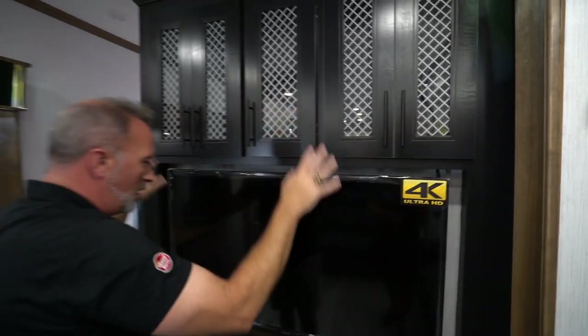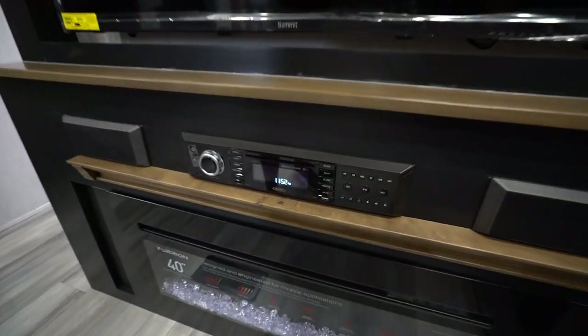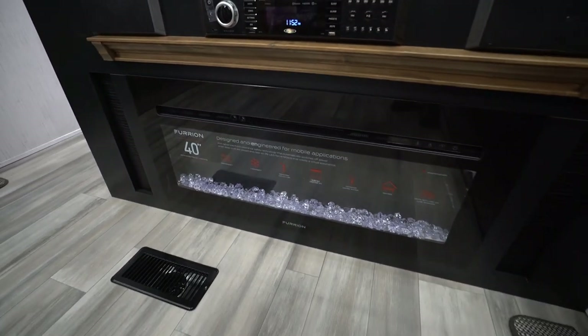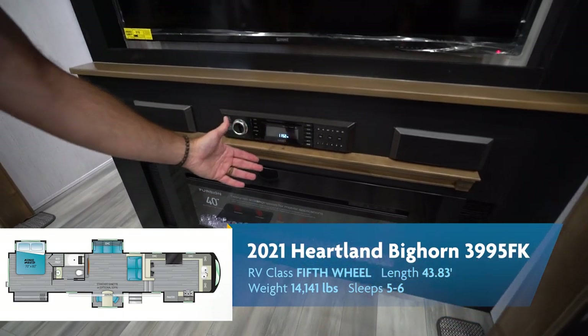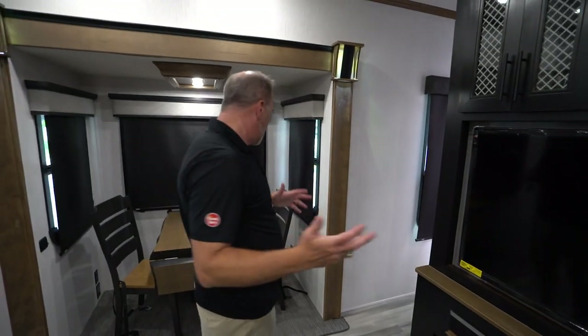Cable, TV on the swivel, a little storage there. The black and tan decor with the Furion 40-inch fireplace featuring multiple flame and light settings. And of course, the Jensen AM/FM command center with Bluetooth, HDMI, and dual zone audio. Absolutely gorgeous.